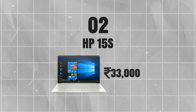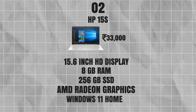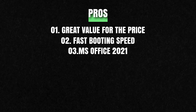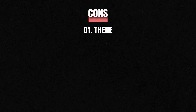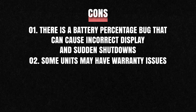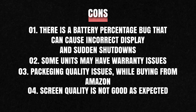Next is the HP 15s at just under ₹33,000 — a great budget-friendly option with a 15.6-inch HD display, 8GB RAM, 256GB SSD, AMD 310 graphics, Windows 11 Home, MS Office 2021, and fast charging. Pros: great value, fast boot speed thanks to SSD, Office 2021 included, and convenient fast charging. Cons: a battery percentage bug can cause incorrect readings and sudden shutdowns; some units may be refurbished; packaging quality from Amazon has been a concern; and screen quality is below expectations.